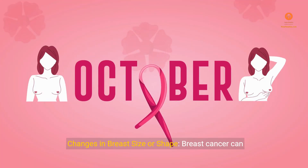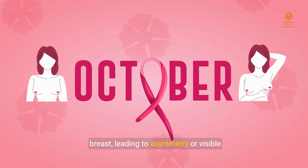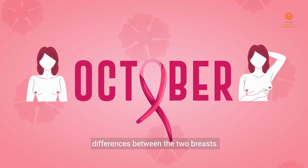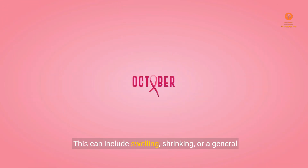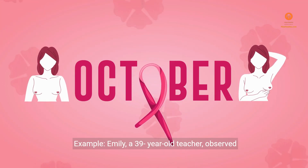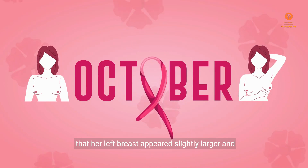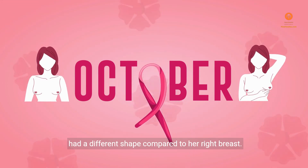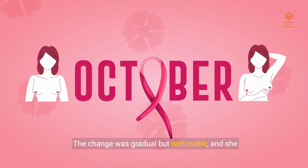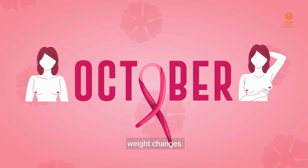Sign 2: Changes in Breast Size or Shape. Breast cancer can sometimes cause changes in the size or shape of the breast, leading to asymmetry or visible differences between the two breasts. This can include swelling, shrinking, or a general change in the contour or appearance of the breast. Example: Emily, a 39-year-old teacher, observed that her left breast appeared slightly larger and had a different shape compared to her right breast. The change was gradual but noticeable, and she could not attribute it to hormonal fluctuations or weight changes.